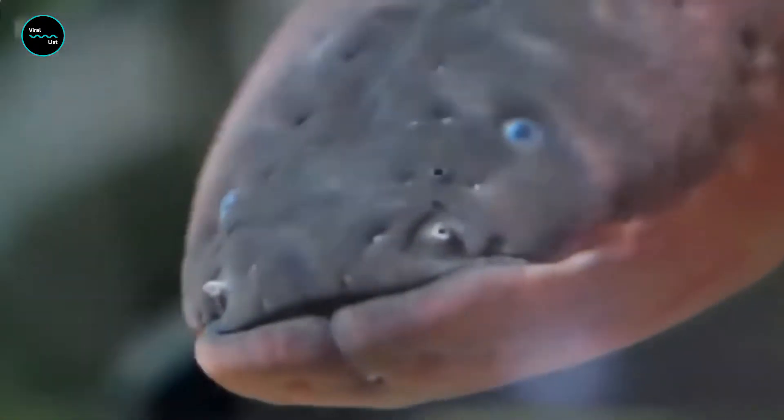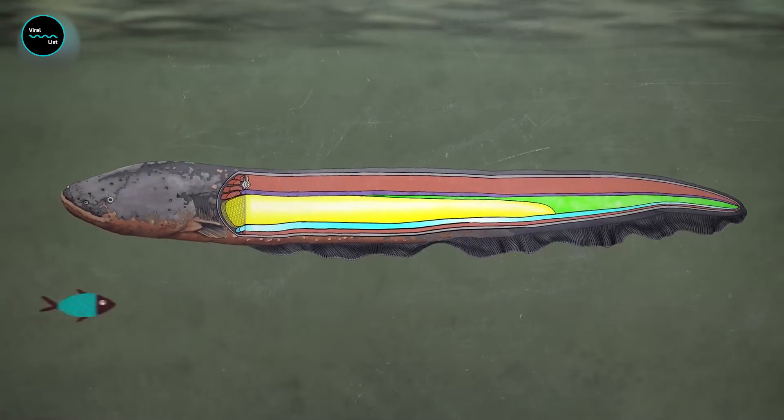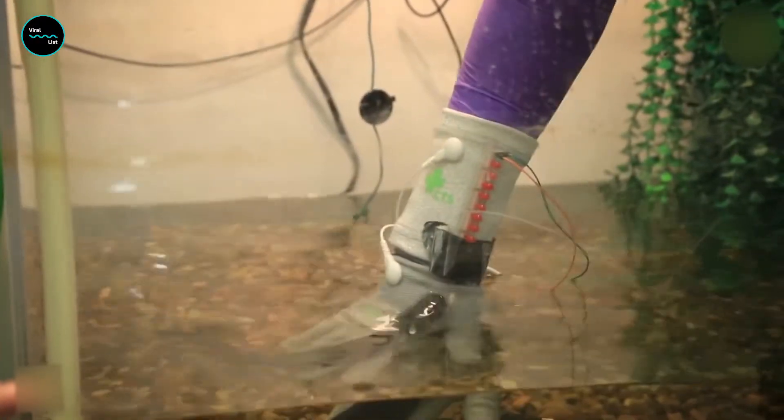Imagine a creature that can generate a shock powerful enough to knock down a horse, or even light up a Christmas tree. This amazing creature has fascinated scientists and adventurers for centuries with its ability to produce up to 600 volts of electricity.